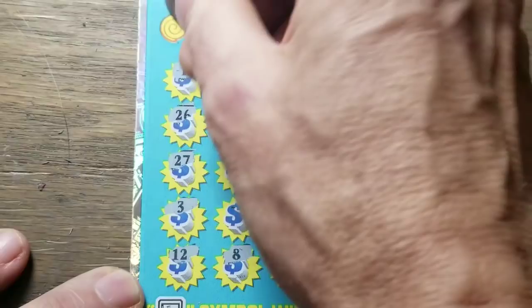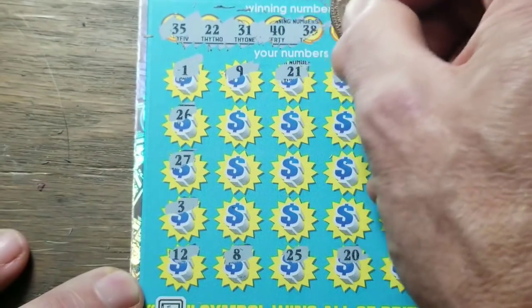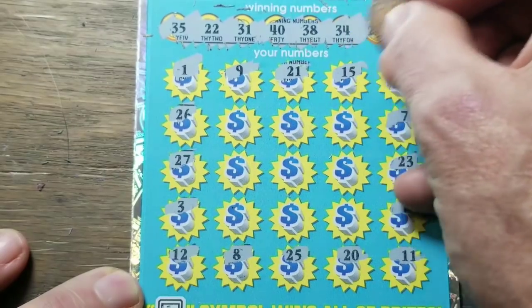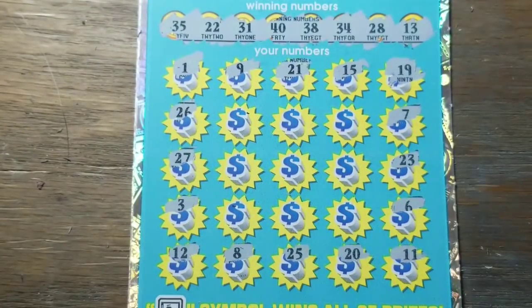What new symbols, maybe match a number — all the winning numbers. Awfully high winning numbers, lots of them in the 30s. Don't see any 30s down in my numbers though.